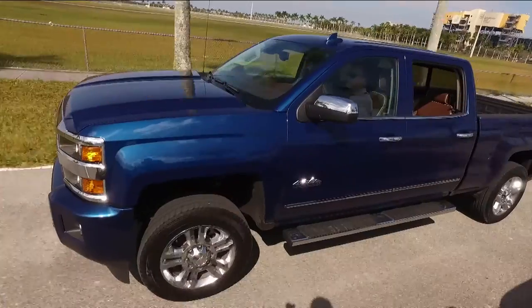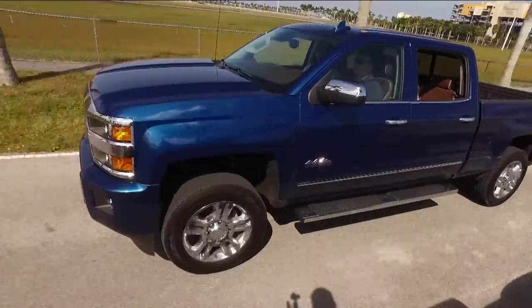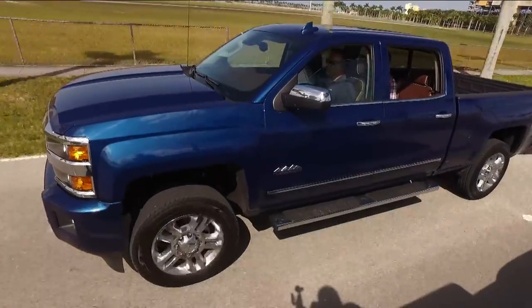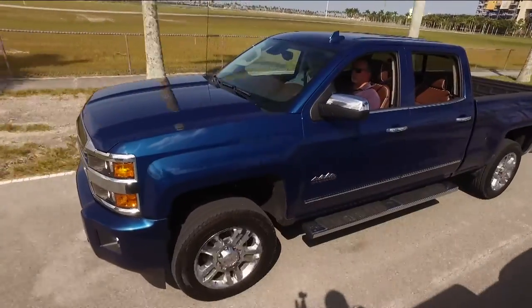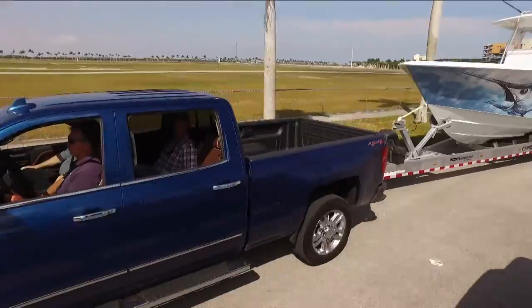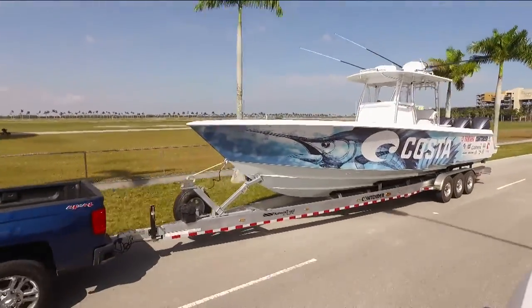I'm certainly excited about the HD — always have been. Love the fact that you can have it in a four-wheel drive, as well as gasoline and diesel motors. If anybody wants to know more about our Chevy HD or any Silverado package, check out Chevrolet.com or visit any one of your local Chevrolet dealers, and they'll be able to help you, especially to pair it up for exactly what you're looking for.